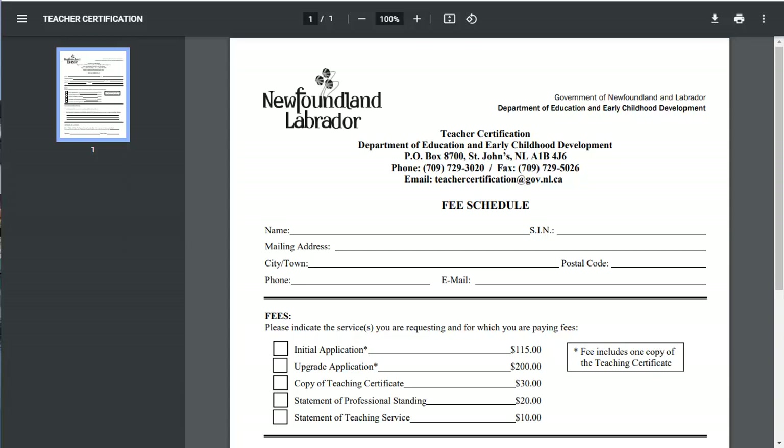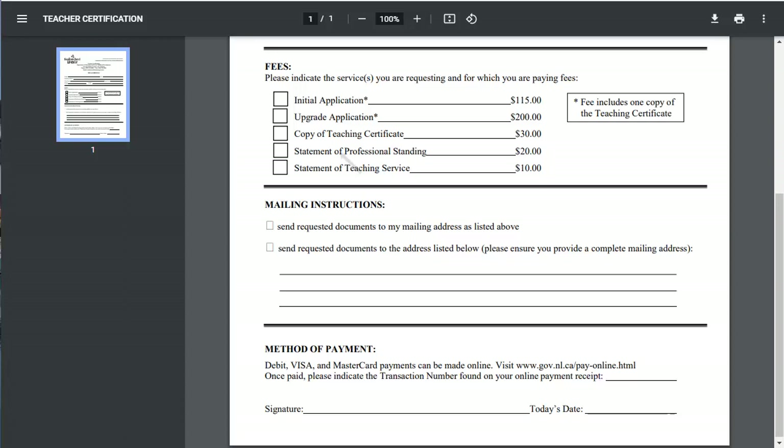The next form we will look at is the fee schedule. Once again, add your personal information and take care to use the same mailing address as you did on the application. Let's scroll down and see the rest of the form. Make sure you check 'Initial Application.' If you intend to work in a different province or territory, you will be required to provide a Statement of Professional Standing, so check this box if that's the case for you. As well, for teaching elsewhere, if you have any prior teaching experience in Newfoundland and Labrador, you may also have to provide the Statement of Teaching Service.